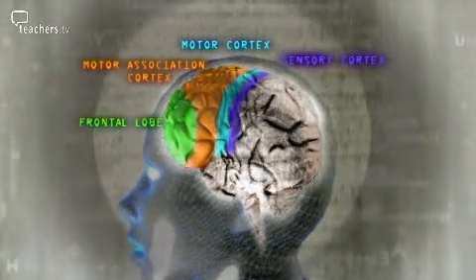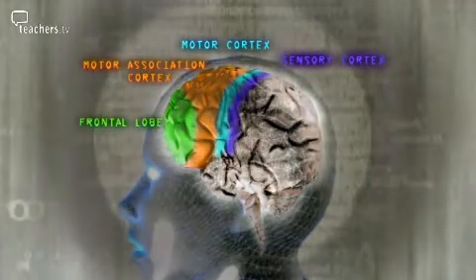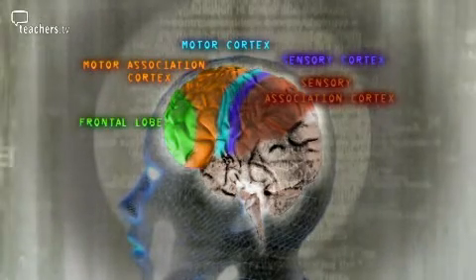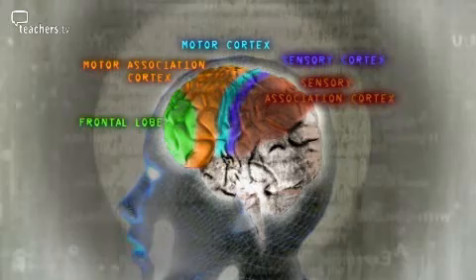The sensory cortex is the area of the brain where you understand and perceive all the sensations coming into your body, such as light touch, tickle, the wind on your face and even pain. Just behind the sensory cortex is the sensory association area, where your brain analyses the sort of sensations that your body is experiencing.